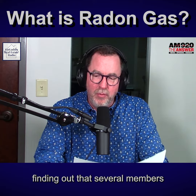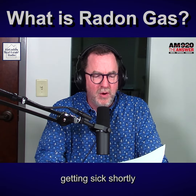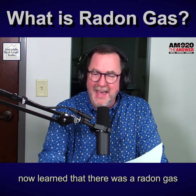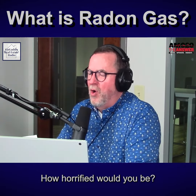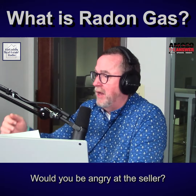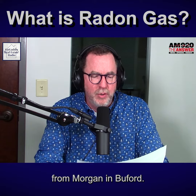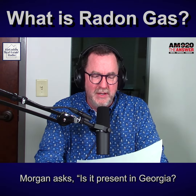Can you imagine finding out that several members of your family started getting sick shortly after buying your home, and you've now learned that there was radon gas building up in the home? How horrified would you be? Would you be angry at the seller? Would you be angry at your agent? Would you be angry with yourself? Well, we got a listener question from Morgan in Buford: What is radon gas, Morgan asks.